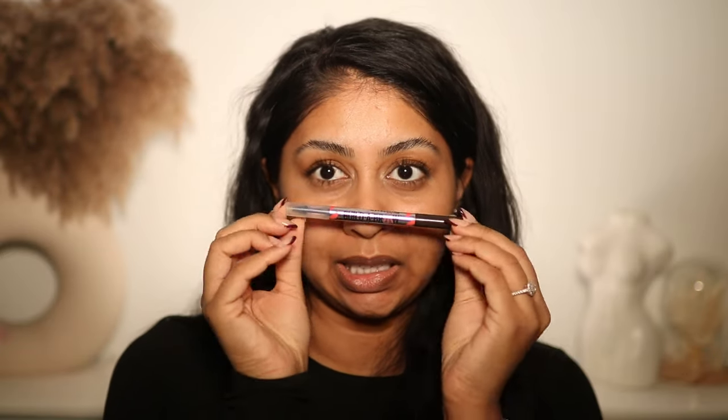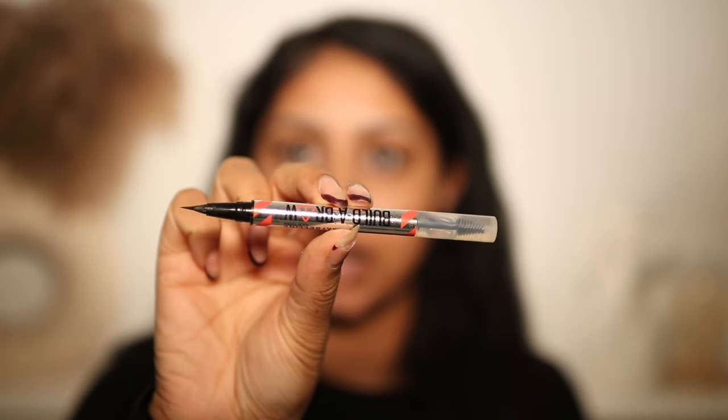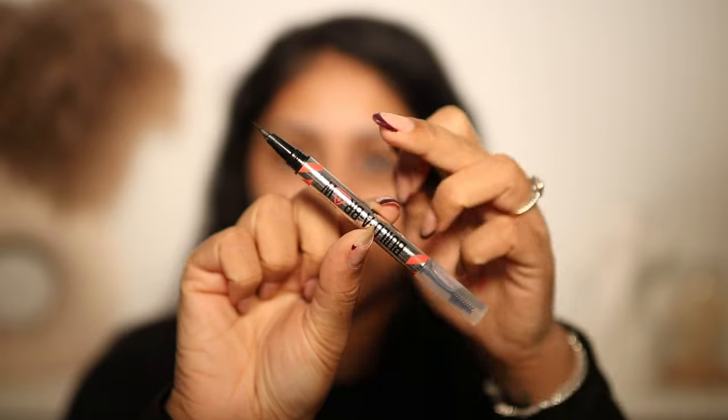The next product is the Maybelline Builder Brow — I use the ash brown shade. It's basically a brow pen and I never use the spoolie side, just the brow tip. I give it a little shake and draw brow hairs — it gives that laminated brow look which I love, looks really natural and it's quick. My eyebrows used to take the longest to do and now they don't. Another good one is the NYX My Brow Pencil, which you can also buy on TikTok Shop.